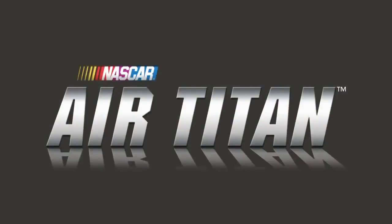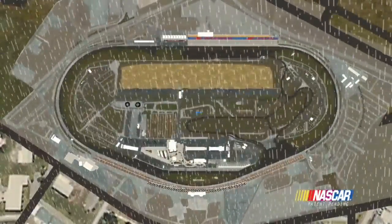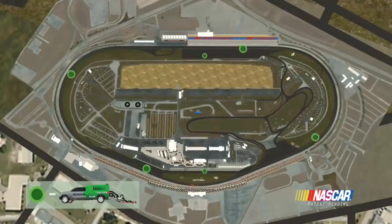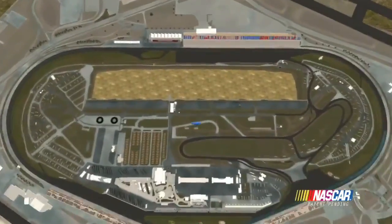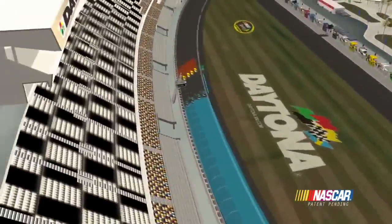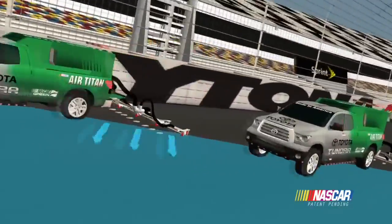NASCAR Air Titan 2.0 is the vision of NASCAR Chairman Brian France — an improved system delivered by NASCAR Research and Development, continuing the tradition of NASCAR-leading innovation across all sports. An eye for improved safety and streamlined maneuverability makes Air Titan 2.0 more viable for paved tracks of all shapes and sizes.